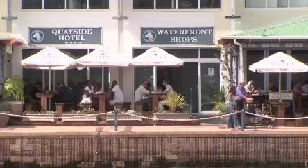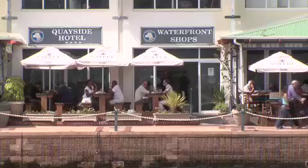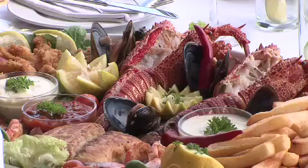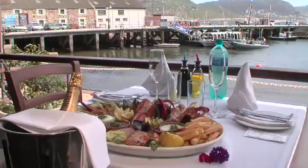A variety of shops at the Waterfront Emporium offer a range of goods from nautical merchandise to African curios, while Bertha's Restaurant serves mouth-watering seafood right on the water's edge.